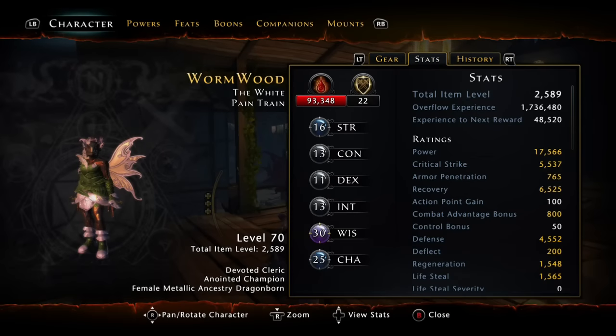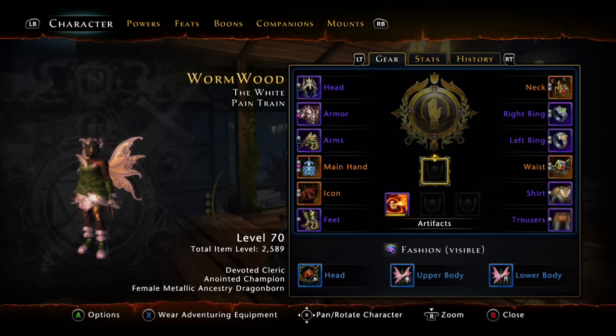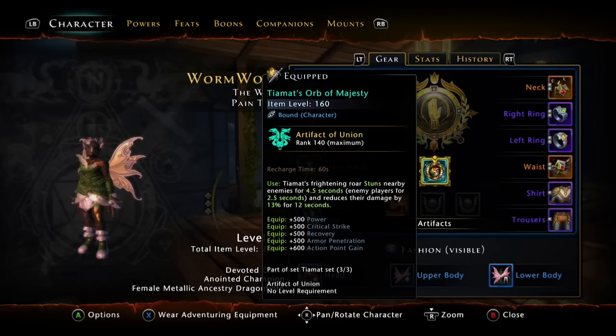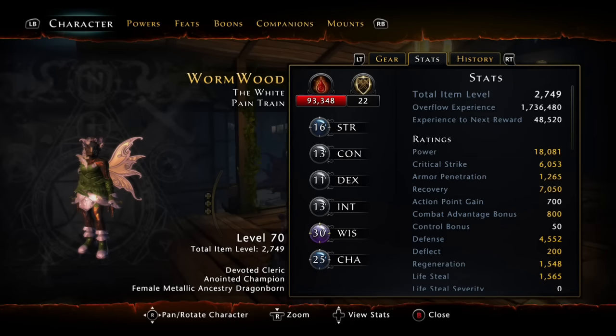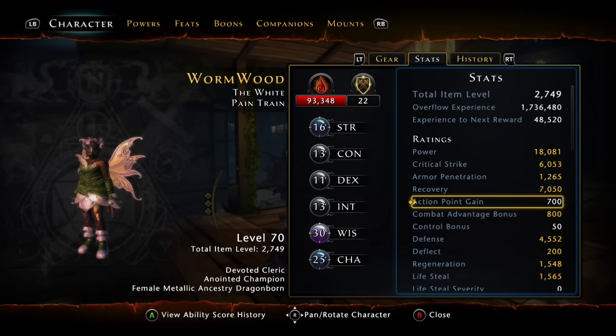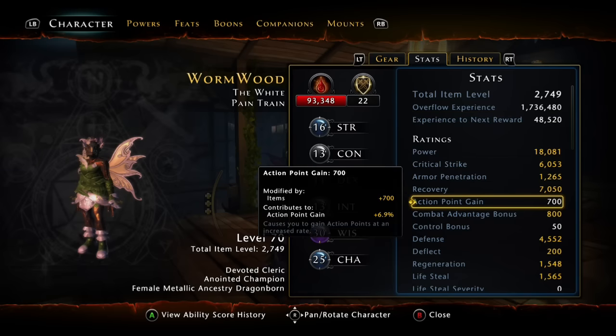Now we're going to drop one of these artifacts on, so it'll give us another — not 400, it'll give us another 600 points. We're going to stack this stat. So we should have 700 action points and you'd expect 7%, right? Well, no, we have 6.9, so we lost a tenth of a percent.